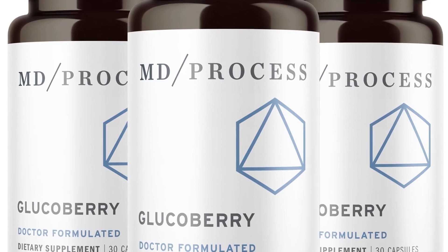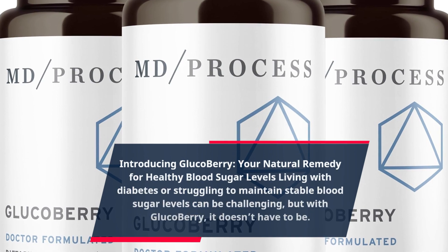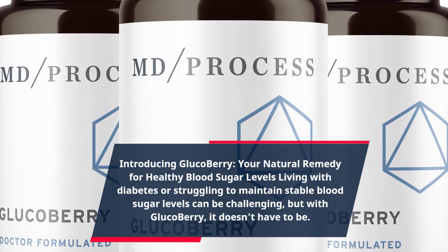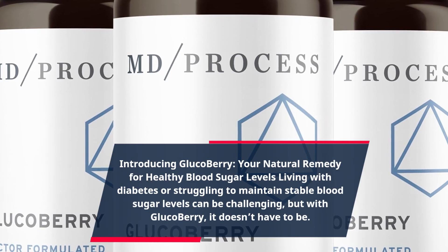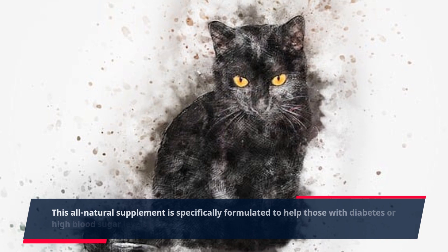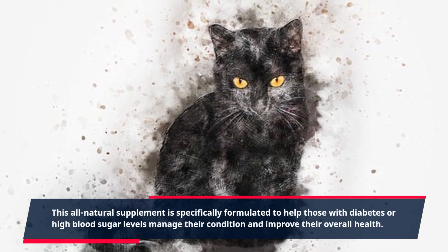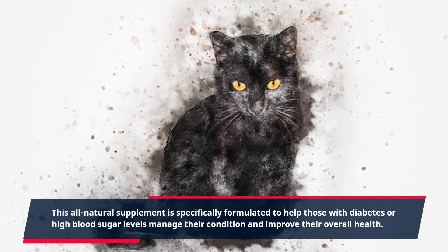Introducing Glucobary — your natural remedy for healthy blood sugar levels. Living with diabetes or struggling to maintain stable blood sugar levels can be challenging, but with Glucobary, it doesn't have to be. This all-natural supplement is specifically formulated to help those with diabetes or high blood sugar levels manage their condition and improve their overall health.